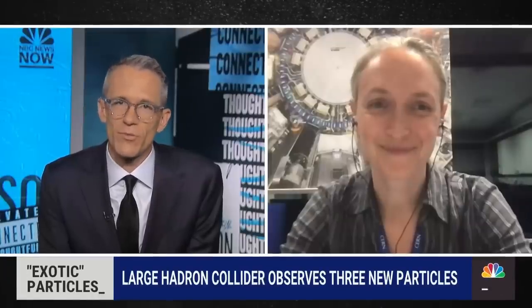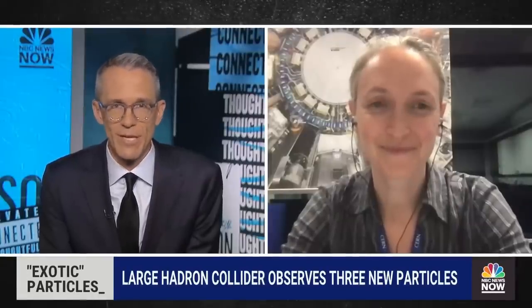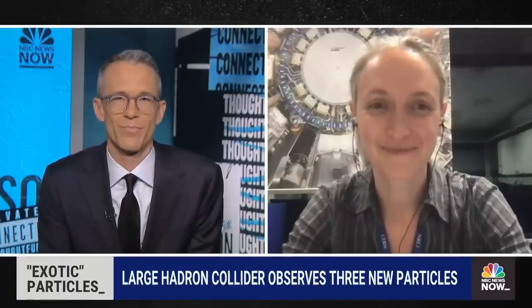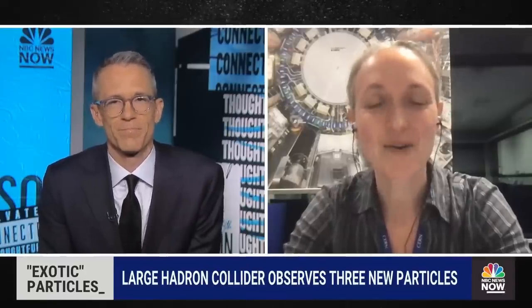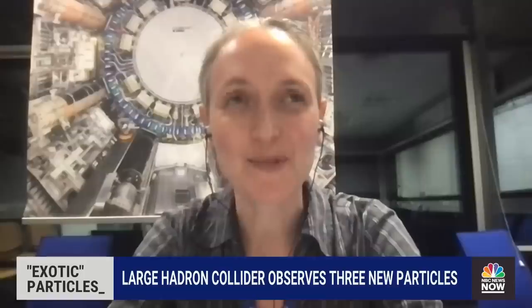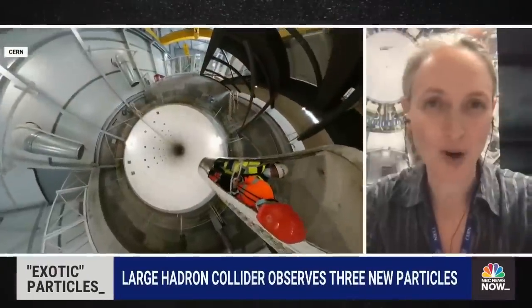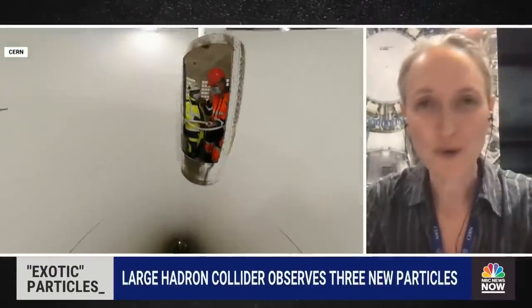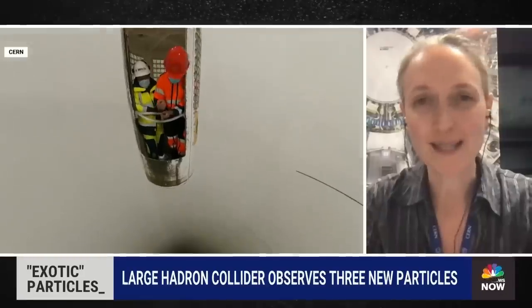So let's start with the layman's terms here. Explain to me as simply as you can, what is the Large Hadron Collider and what does it do? It is our largest collider in the world. Some people describe it as the world's biggest freezer. It's also the world's biggest vacuum chamber, so it has lots of superlatives. But the goal is to get fundamental particles moving as fast as we possibly can, very close to the speed of light, and then we smash them together.